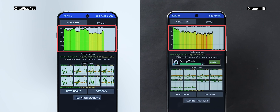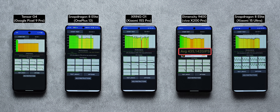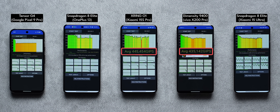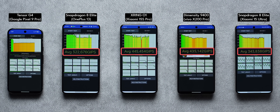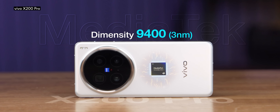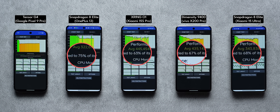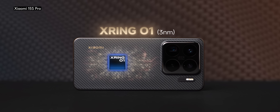This same pattern was noticed with the OnePlus 13S and Xiaomi 15 as well. But here's something very interesting: the average chip score of the X200 Pro with the Dimensity 9400 and the X-Ring 01 in the Xiaomi 15S Pro is much higher than that of the Snapdragon 8 Elite phones. The Xiaomi 15S Pro achieves the highest average chip score but the lowest stability score — clearly an indication of Xiaomi's aggressive performance tuning and the raw capabilities of the X-Ring 01.